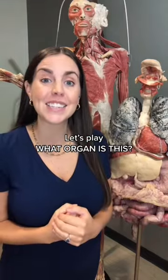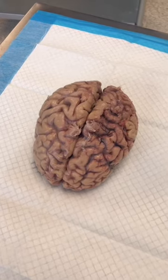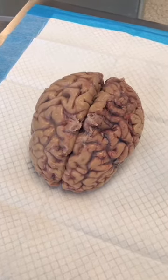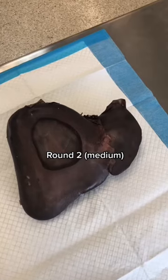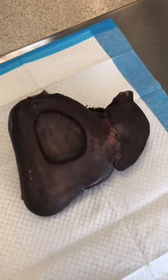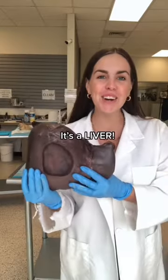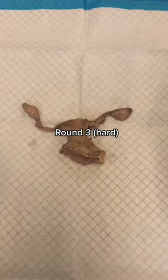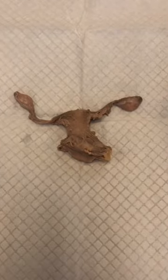Let's play, what organ is this? Round one. It's a brain. Round two. It's a liver. And round three. It's a uterus.